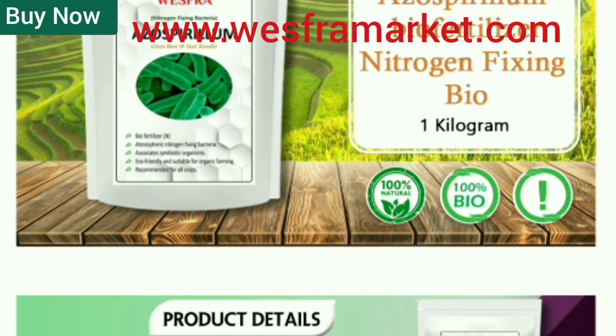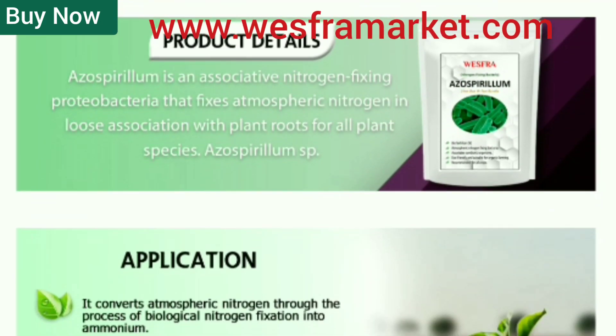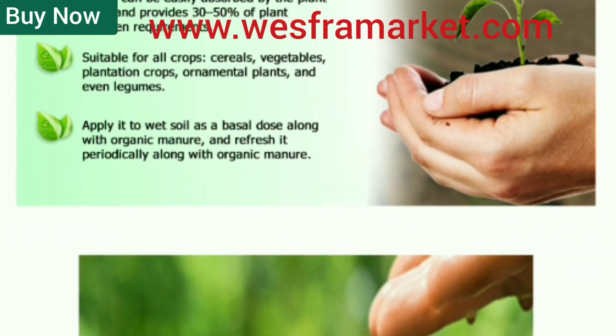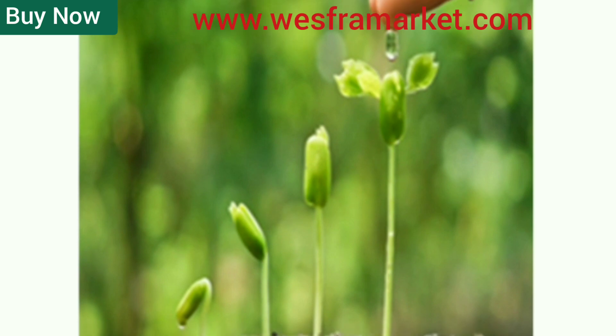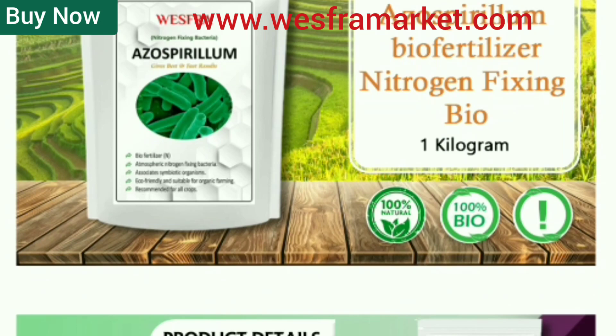If you want to buy this Azospirillum fertilizer, the link to buy this product is in the description of the video. You can buy it through that link. Note that you can also buy directly from our website link, and we have included a link where you can find our product on Amazon. You can buy by following these links.